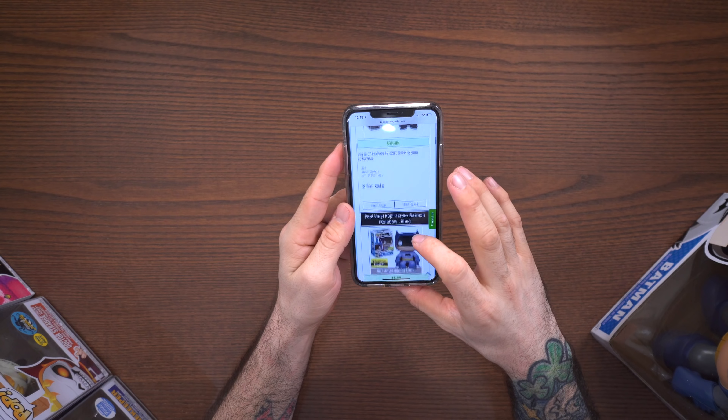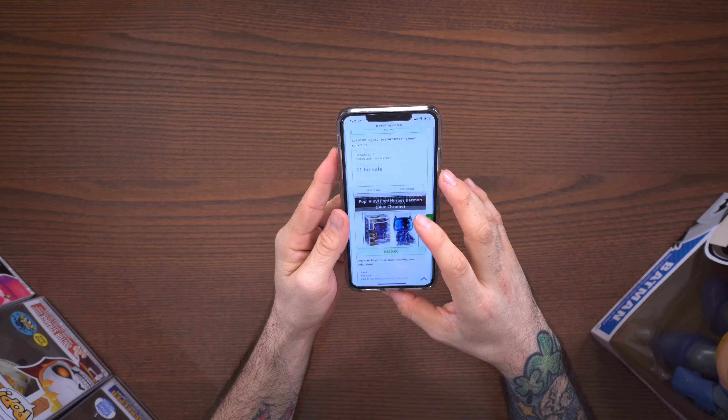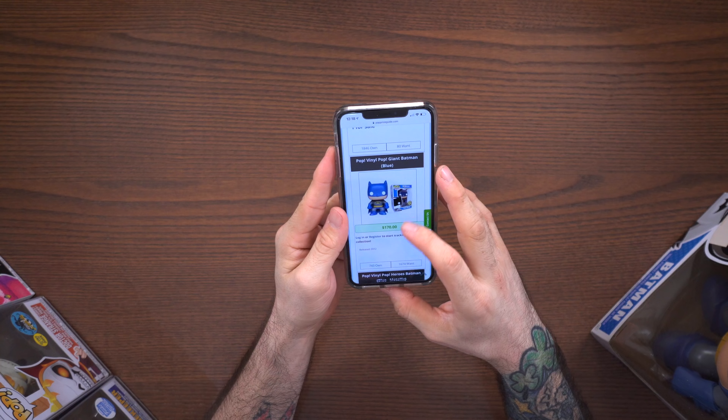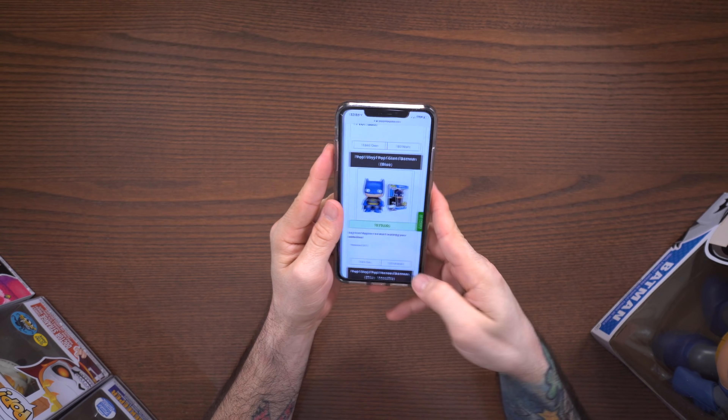Next up we're going to look up Stonekeeper — this is a Funko Shop exclusive. For Stonekeeper we have a value of $50. So far we are at $127 for all three of these pops per Pop Price Guide, but we have one more and I'm super excited about that.